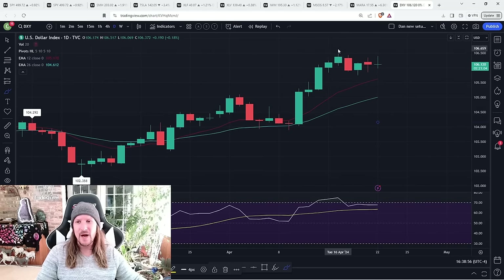Dollar — trying to confirm a daily bull flag. If we fail, we'll zoom out and look for weekly consolidation. But key short-term support at 105.74 is still holding.